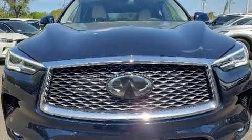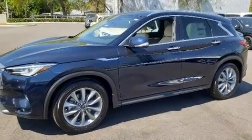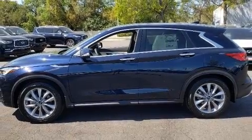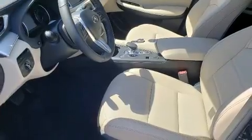Come test drive this 2020 Infiniti QX50. Under the hood you'll find a four-cylinder engine with more than 200 horsepower, and for added security, dynamic stability control supplements the drivetrain. The engine breathes better thanks to a turbocharger, improving both performance and economy.